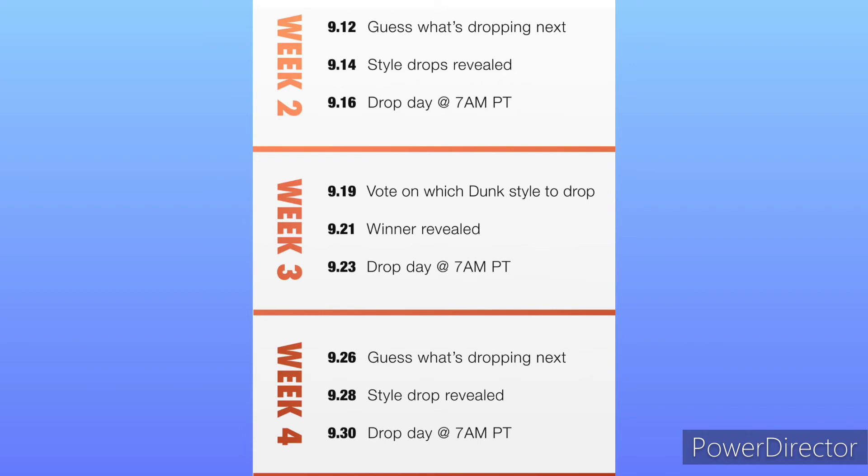And week four — September 26th we get to guess what's dropping next again, the drop style will be revealed on the 28th of September, and on the 30th we will have a shot at going for said shoe or shoes.